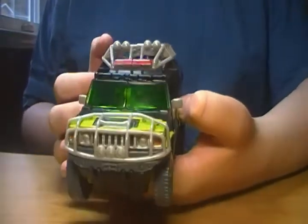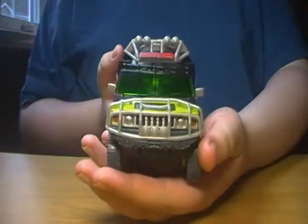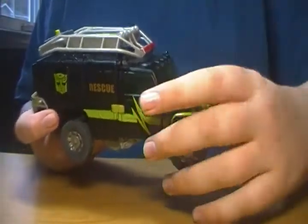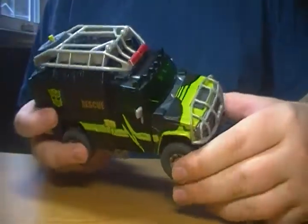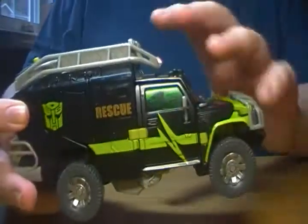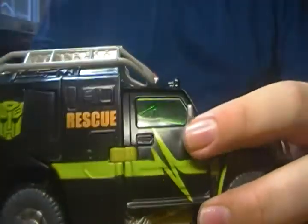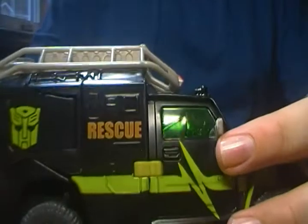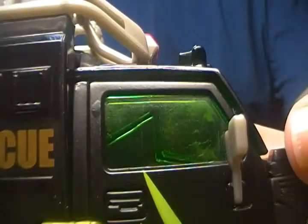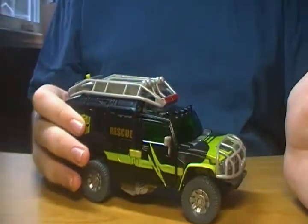Here's his toy. This is, of course, from the Hunt for the Decepticons line, and is a repaint of the 2007 movie Ratchet. Of course, there was no Revenge of the Fallen Voyager one. Nice looking vehicle mode. It is, of course, black, which is my favorite color, and this nice little pulse thing on the side, along with 'Rescue' right there. And if you look here in the window, you can actually see one of those pulse things molded in. I like when they work in little details like that.